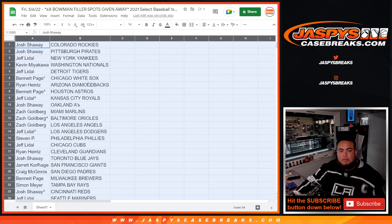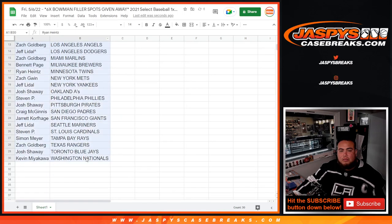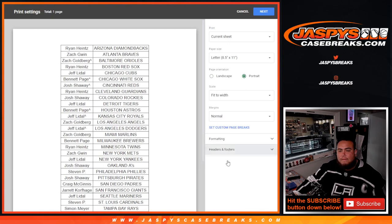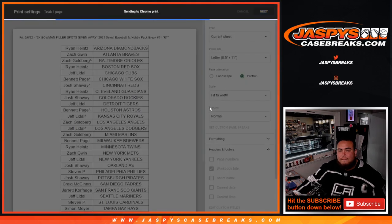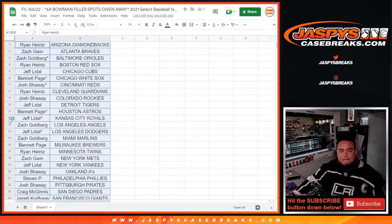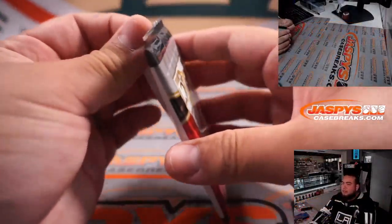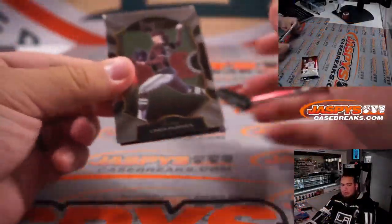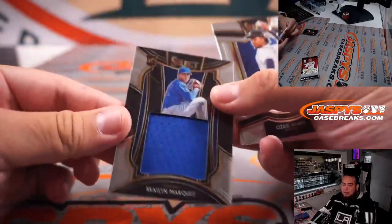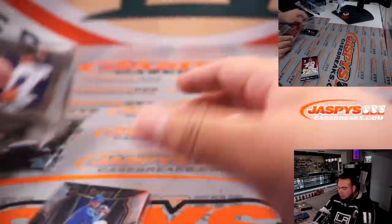Alright, there you go. Stick to what you got, of course. Here we go with the select pack. Braylon Marquez — a little relic there for the Chicago Cubs. And there you go.